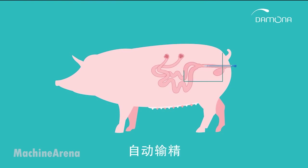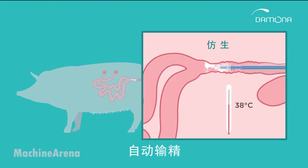Artificial insemination allows farms to use top genetics while minimizing the need to house boars. It's efficient, cost-effective, and when done correctly, highly successful.